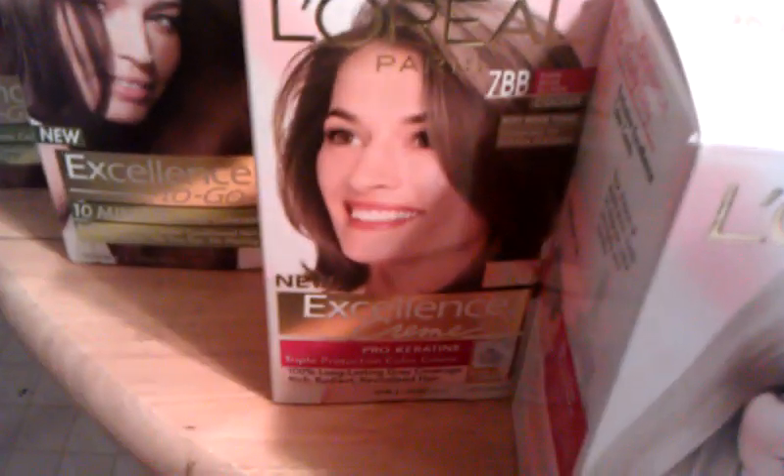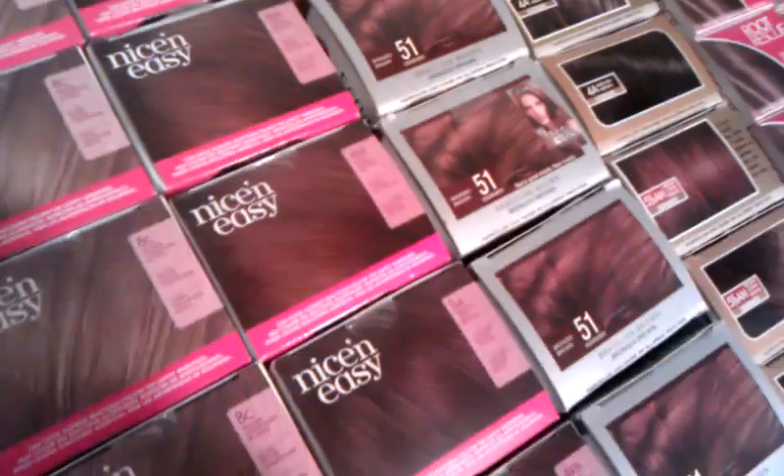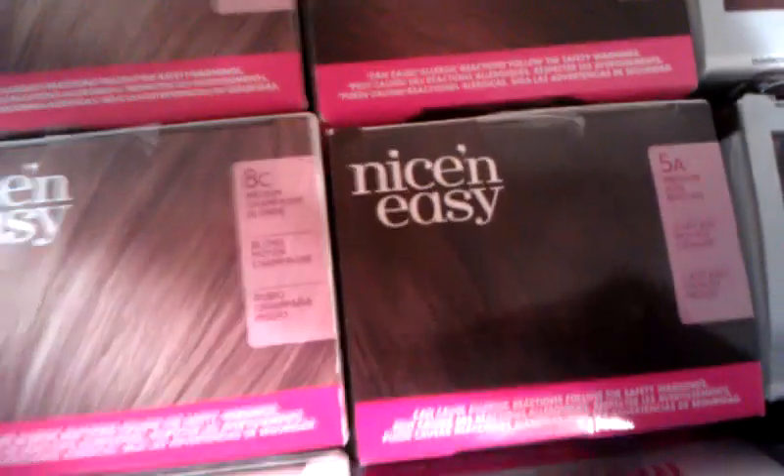With this L'Oreal, you'll want to look for the code 7BB — remember that one. You got the blonde ones back here; the code you want to look for on those is 110. For the Nice and Easy's, they got different codes: 4RB, 5A, and 8C. That's it on them, and also 5A. Look for all those and they'll ring up right.